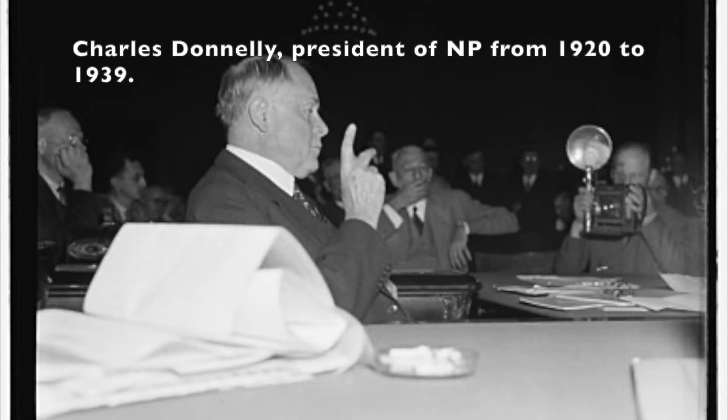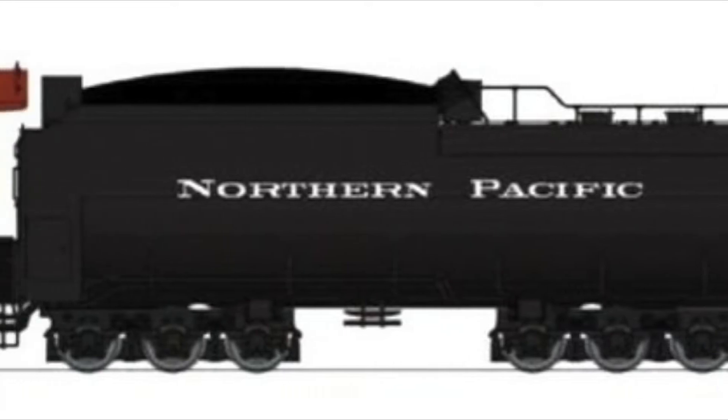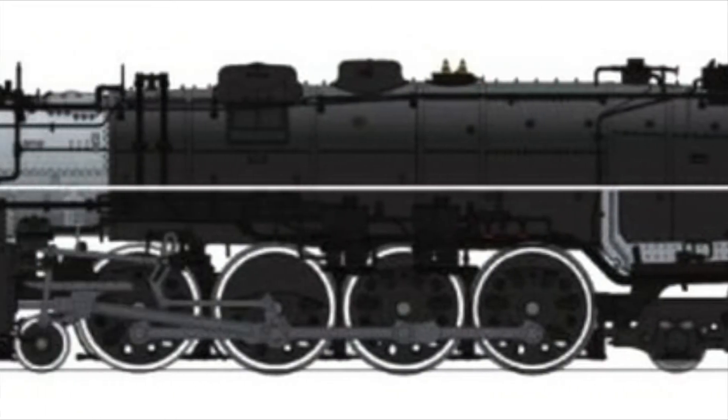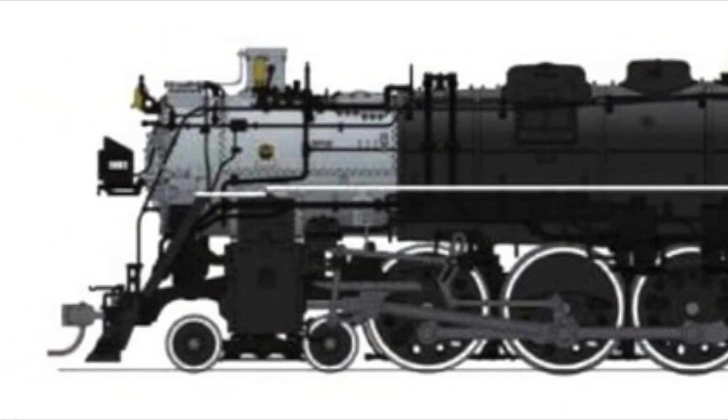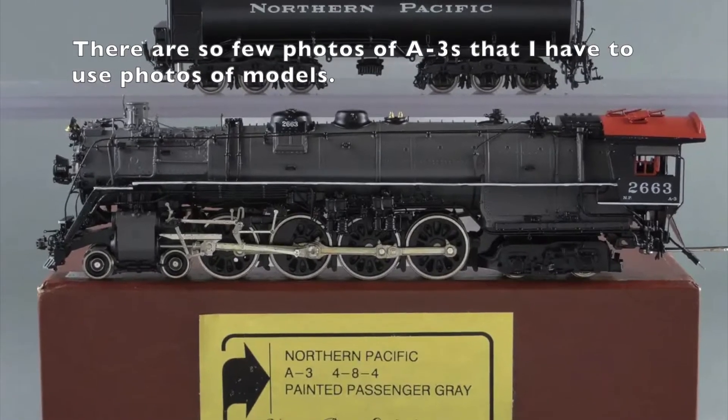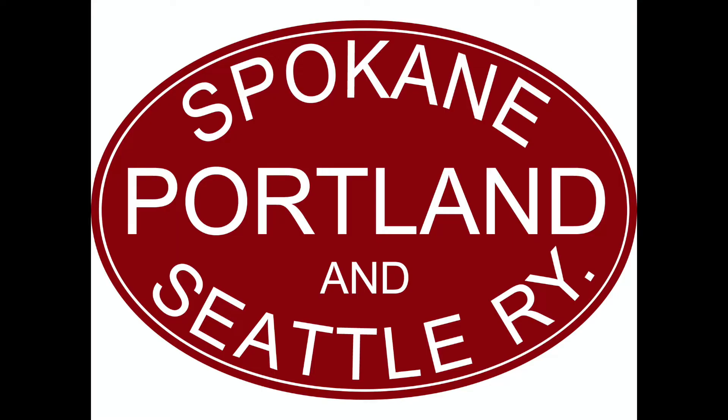Based on the success of the A-2, NP decided to build a near-identical A-3. They had more tubes in the boiler and bigger flues, but that was it. They weighed only 2,400 pounds more, and were delivered by Baldwin in 1938. The 8 locomotives were numbered 2660 to 2667. Three were also delivered to their subsidiary, Spokane, Portland, and Seattle.